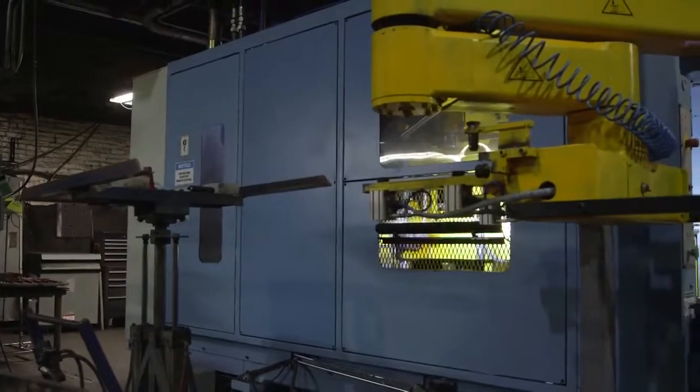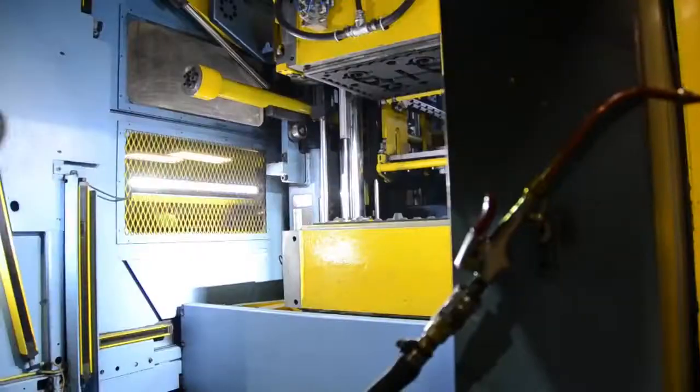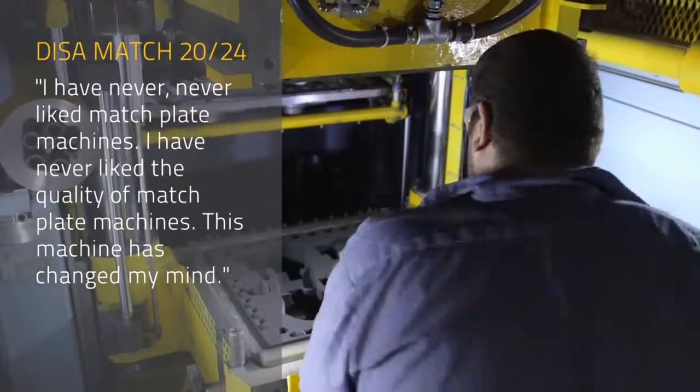It's the best machine I've ever run for match plate, bar none. I'm a vertical guy — I like vertical machines. Before that, I was a pin lift guy; I like pin lift machines. I've never liked match plate machines. I've never liked the quality of match plate machines. This machine has changed my mind.